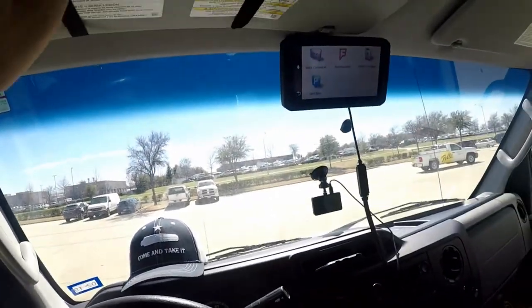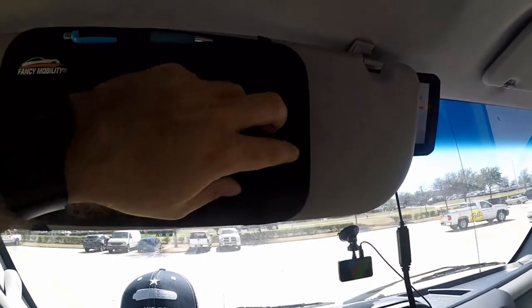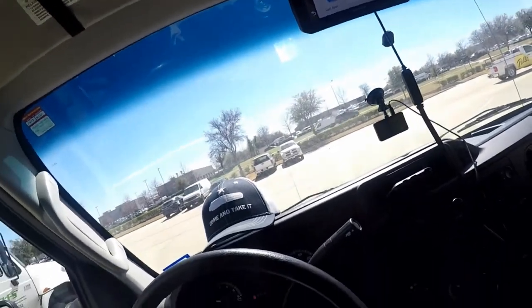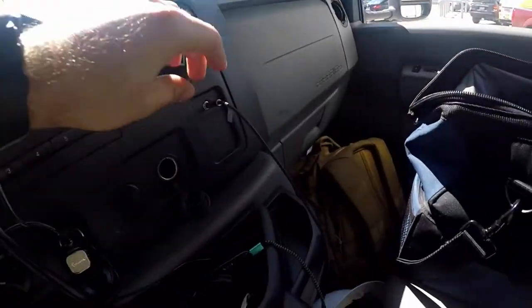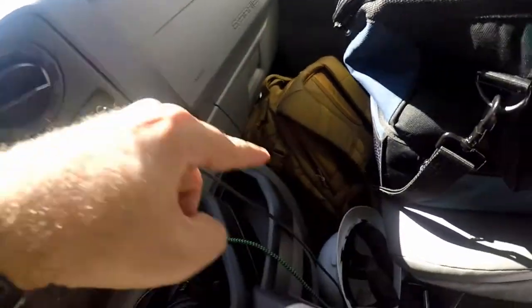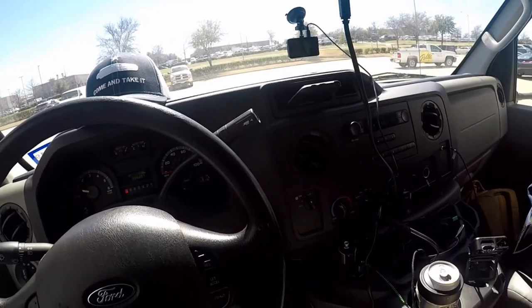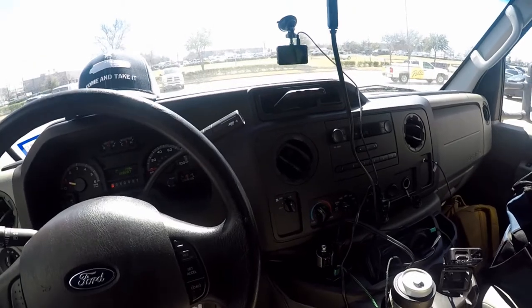I've got this fancy mobility sun visor here. I used to keep insurance in there but now I use this little pouch from Enterprise for that. I've got an Anchor auxiliary cable and an Anchor charger in the bag. I'll probably make an EDC bag video pretty soon, so if you want to see that, subscribe and stay tuned.